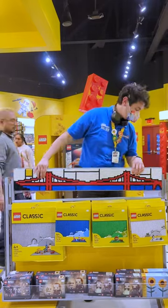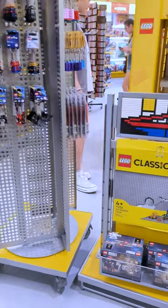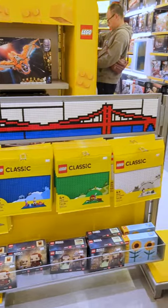And here's what I've been building — it's a Mondrian-inspired mural of the Golden Gate Bridge, and you can see it right here at the Legoland Discovery Center Bay Area.